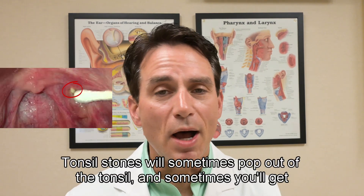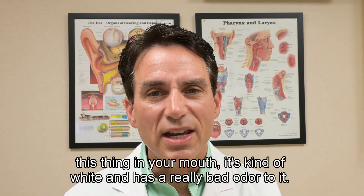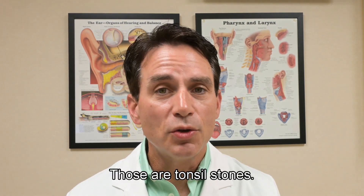Tonsil stones will sometimes pop out of the tonsil, and sometimes you'll get this thing in your mouth that's kind of white and has a really bad odor to it. Those are tonsil stones.